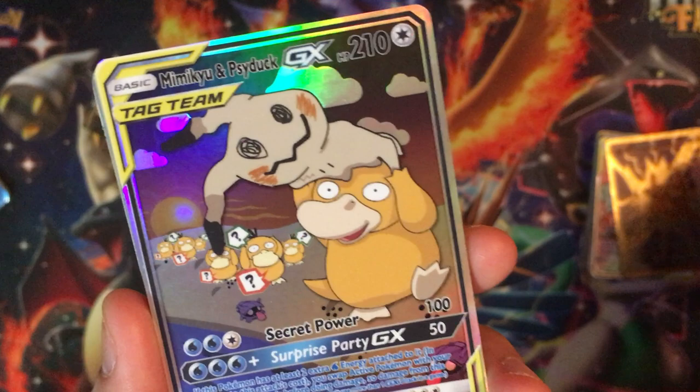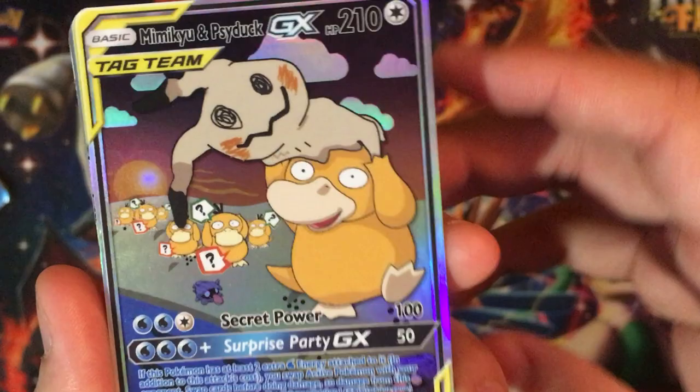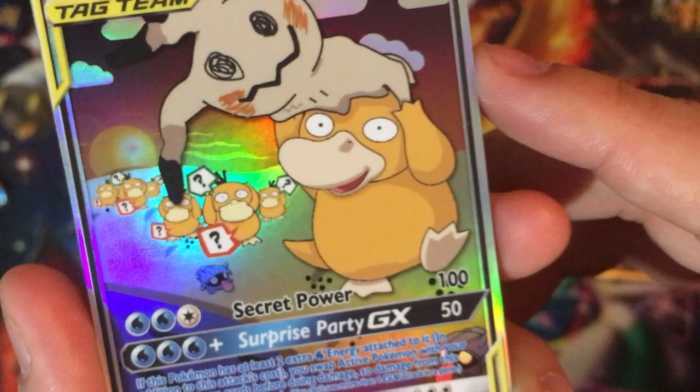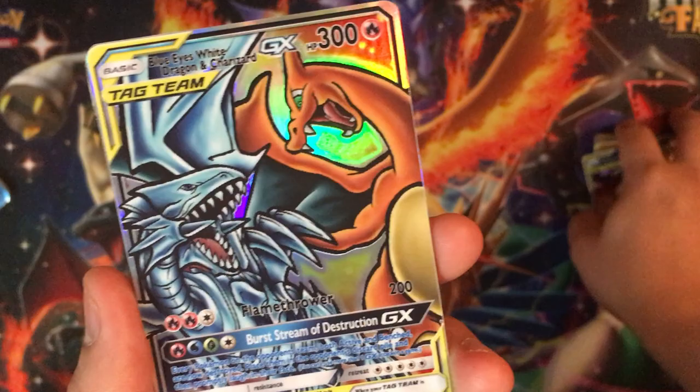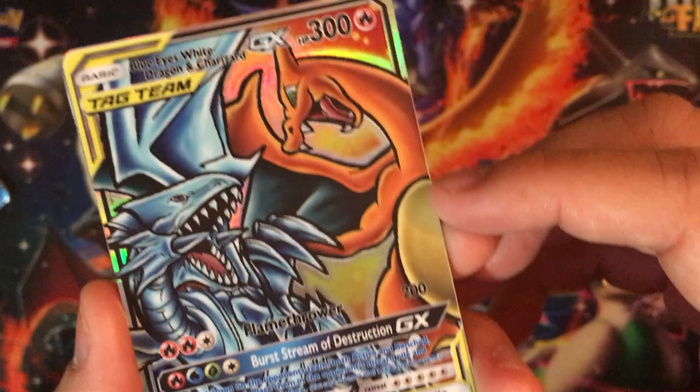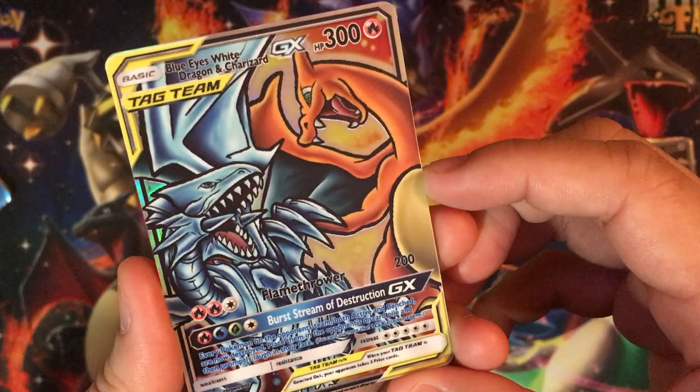We got Mimikyu and Psyduck — look at the Psyducks in the background. We got Shellder. Psyduck is just having fun — it's a cool tag team card. Oh, this looks like we got Blue-Eyes White Dragon and Charizard — very unique custom cards that they can do here.